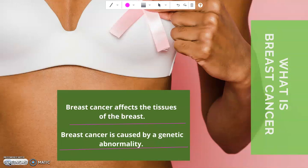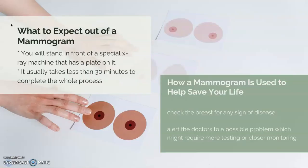As a nurse, I would tell you that mammograms are nothing to be afraid of. It's no worse than any other procedures you have to have done to ensure you're healthy. In the next video, I will explain to you what to expect out of a mammogram.